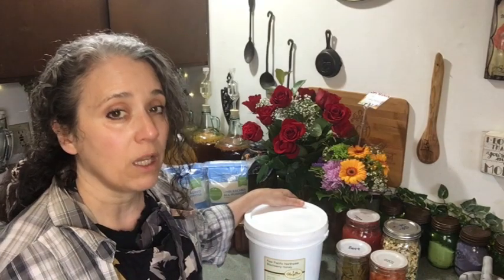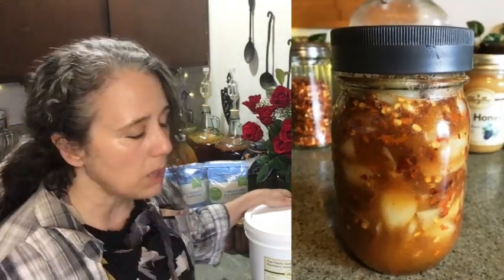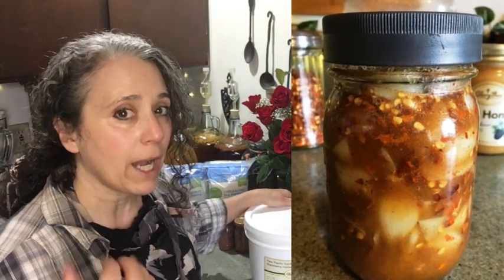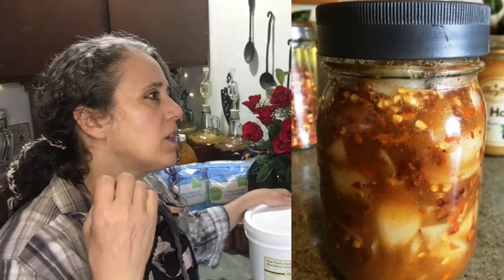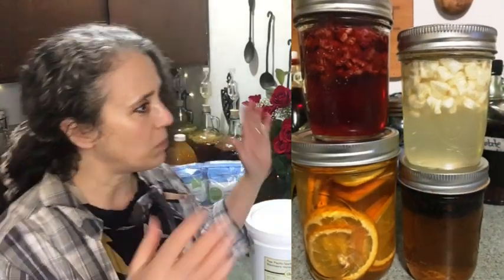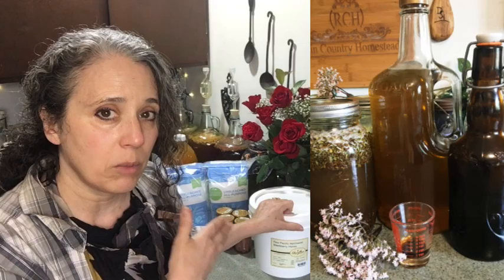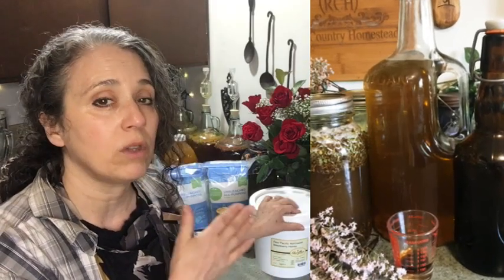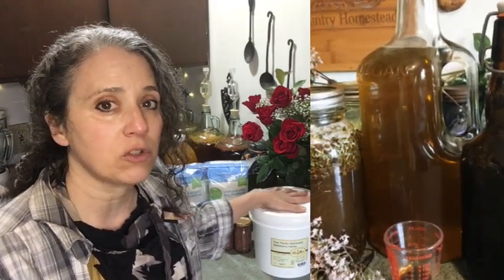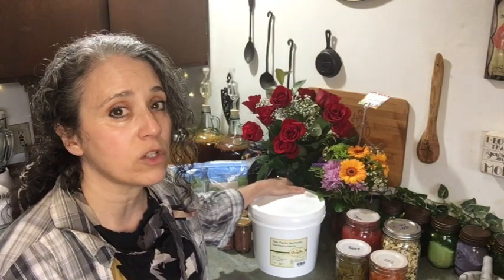I trust Glory Bee honey quite a bit, so I recommend stocking up on honey because of its many uses: honey-infused garlic, mead, helping with allergies, and making extracts. It's my new favorite way to make extracts — medicinal or flavored — using raw honey and finished wine or mead. It's a lot more nutritious than organic blonde cane sugar, though that cane sugar has its place in food storage too.